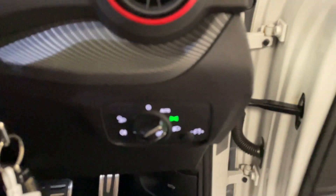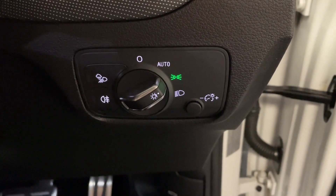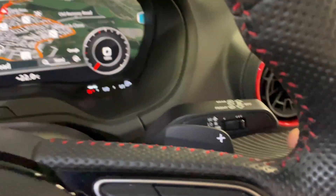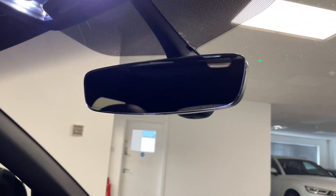Coming into the driver's seat, we've got automatic LED headlights with LED daytime running lights, front and rear fog lights, and a light and rain sensor. You've got the various different sensitivities for the wipers and an auto-dimming rimless rear view mirror, which looks great.